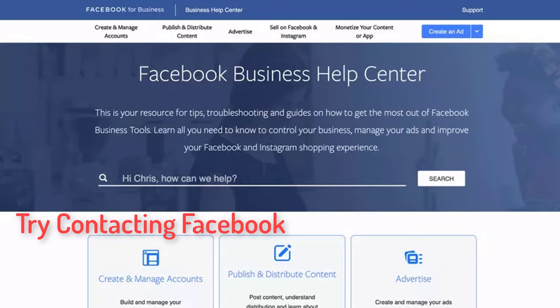Try contacting Facebook. If still nothing works, do not lose hope. Facebook tries to keep our experiences good with the app. Try writing to the brand, and if the social network approves of your problem, everyone will be benefited.